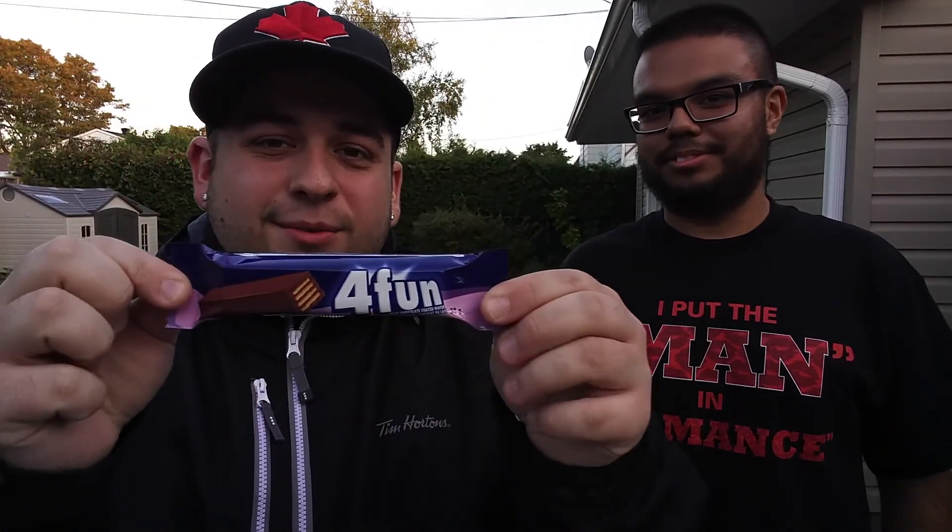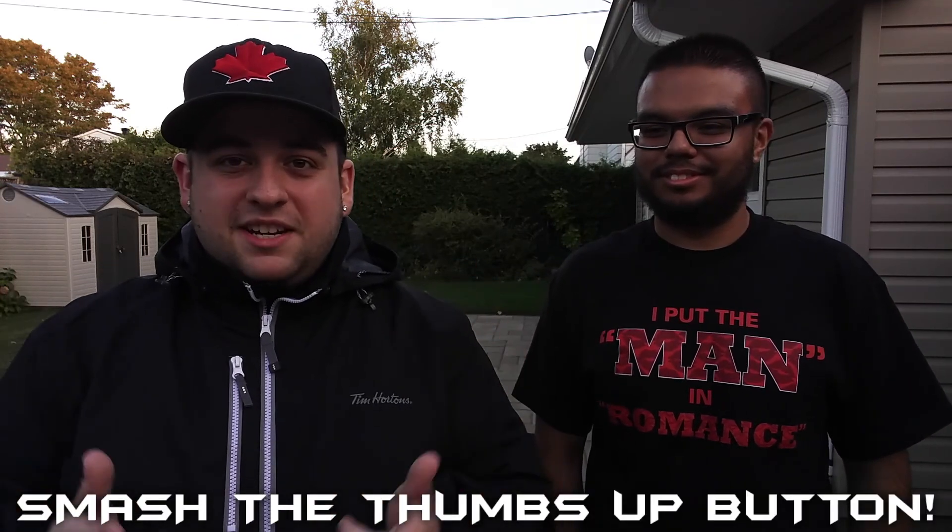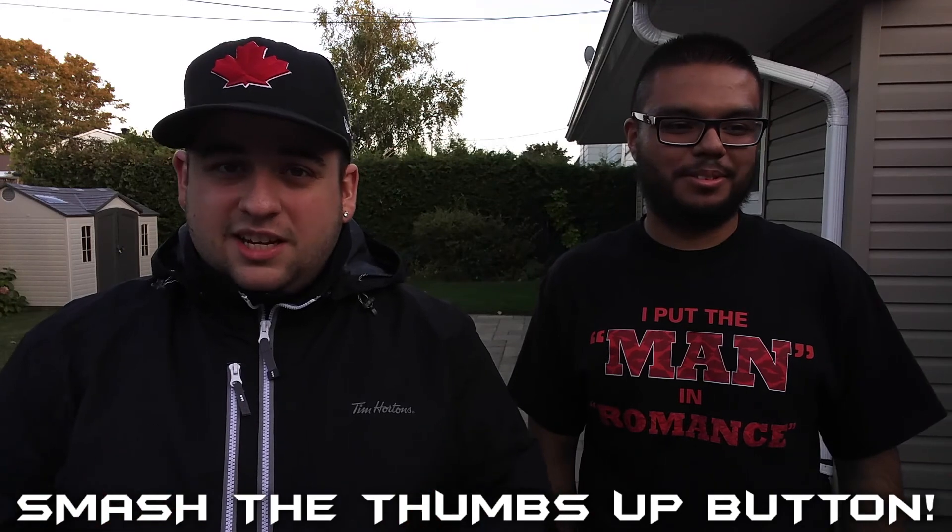Alright guys, welcome back to BNR Squad. I got Nelson with me today, and we are doing the Dollarama Chocolate Taste Test. Some of the bars are gonna be really garbage, and some of the bars actually might be good. Like, they have one that kind of looks like a Kit Kat, but it's called For Fun. But before we get into the video, make sure you go down and smash the thumbs up button.